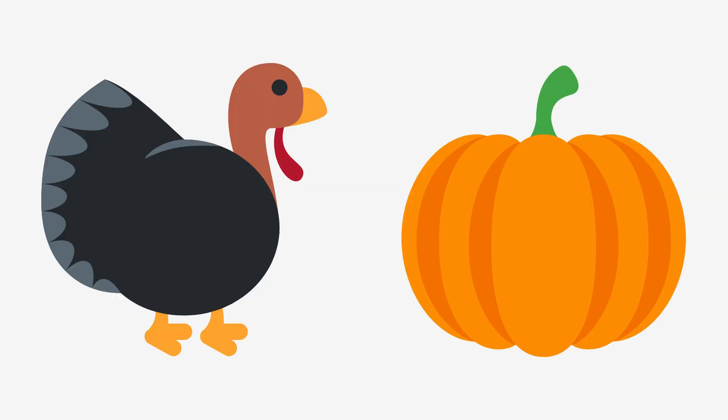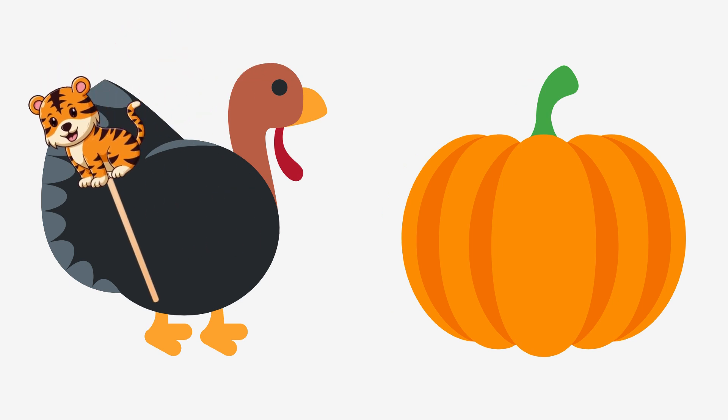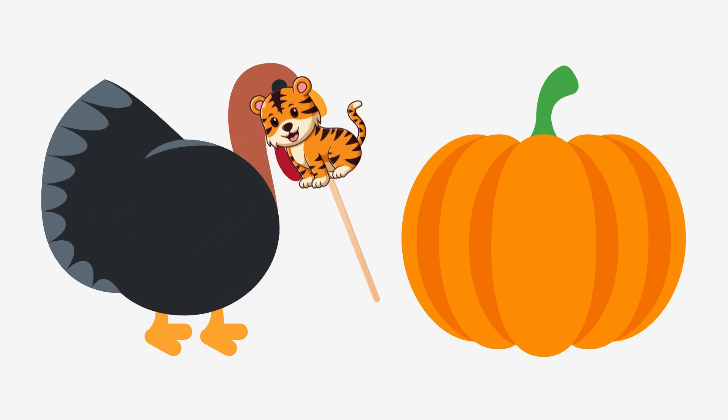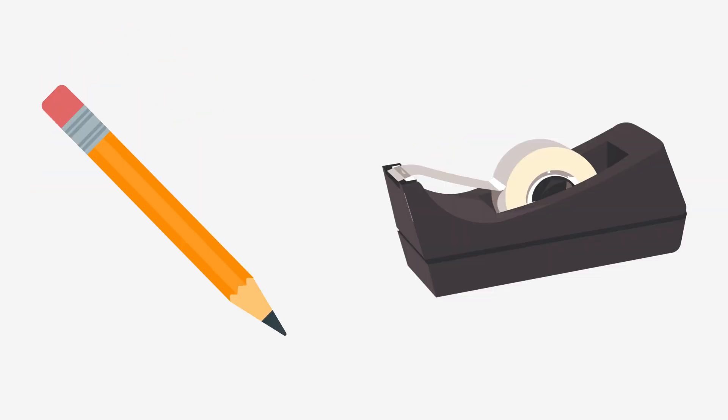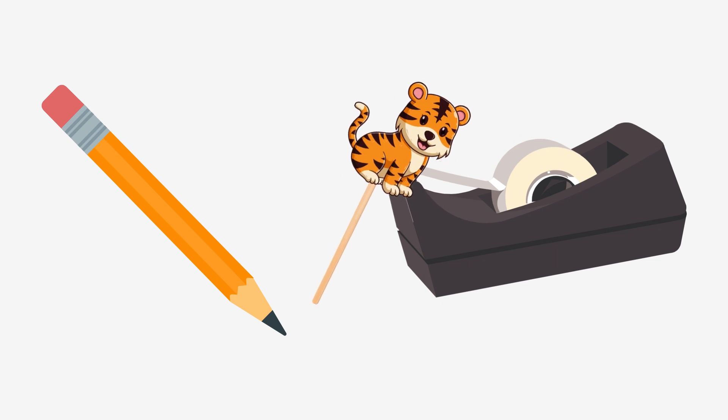Turkey or pumpkin? Turkey! Pencil or tape? Tape!